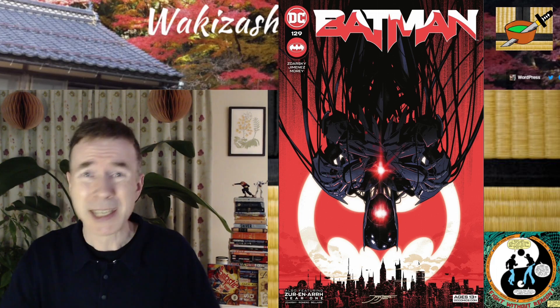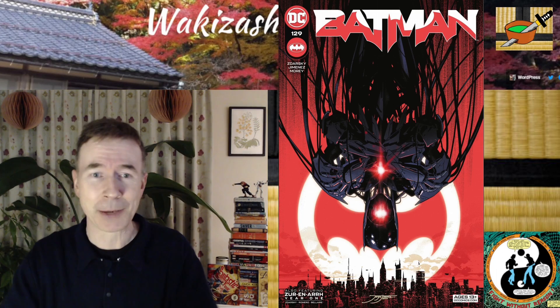Is this issue any good? Is it worth buying? Can't you tell by my voice, by how excited I am, how genki I sound?